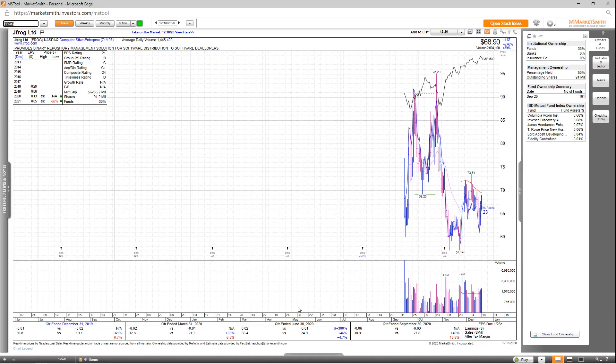Next on the list, we've got Frog. Overall, you can see decent revenue growth the past few quarters, although it's not always profitable. Looking at the annual EPS estimates, it's actually going to decrease in 2021 down 62%, although revisions are up. The EPS rating is a 21, group RS is a B, SMR rating is a C, accumulation distribution is a C+, and the overall comp rating is a very poor 24. Looking at fund ownership, already 161 funds own this stock, and you have a whole bunch of high-quality funds, which draws my interest. Looking at the chart, you can see it undercut a recent low, moved up on nice volume, consolidated a bit, and is now moving up on higher volume.